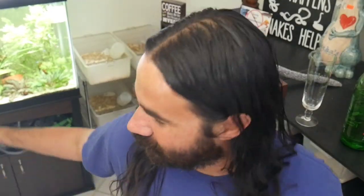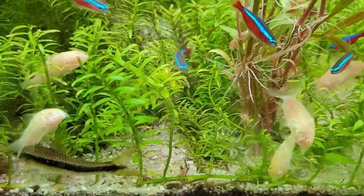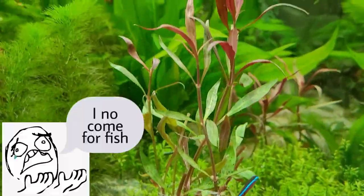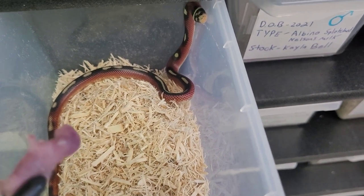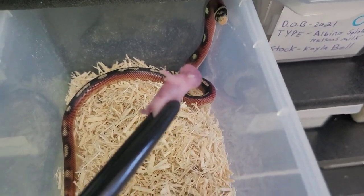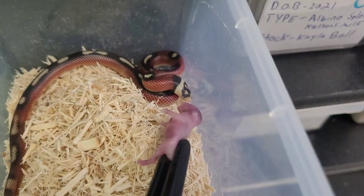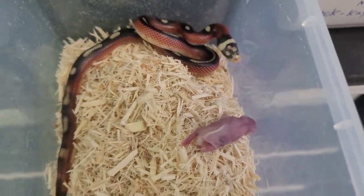So first we're going to feed this female splotch Nelson's milk snake that I picked up at the Orlando Repticon from Kyla Bell. Now this girl is deep in shed right now, and I'm speeding it up because she winds up rejecting the pinky. So what I do is leave the pinky in there and we'll come back a little bit later to see if she eats. But this is normal — she's in a new environment, she's deep in shed. So if she doesn't eat this week, I'm sure next week she will.